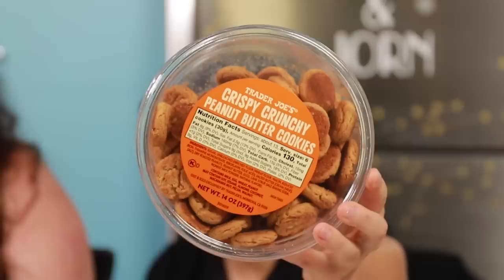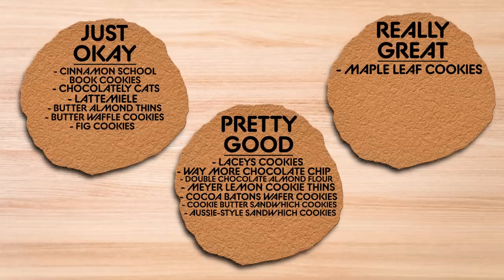The crispy crunchy peanut butter cookies. Teeny tiny crispy beanies. These are really bad — I hate the texture. I kind of like them. I think I could only eat them with milk, but you can't dip them, they're small. They're just okay.